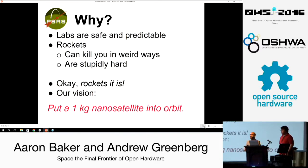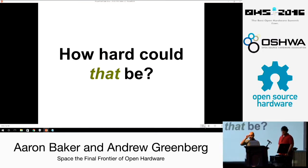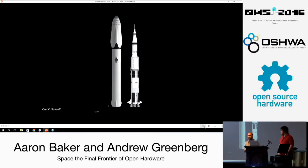Our vision is to put a kilogram nanosatellite into orbit — basically a Coke can into orbit. So we asked, what do you need to do that? Well, there's the SpaceX Mars Colonial Transport F7-5. That little white dot is a person — yeah, we're not going to do that.